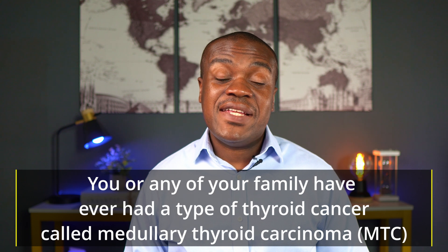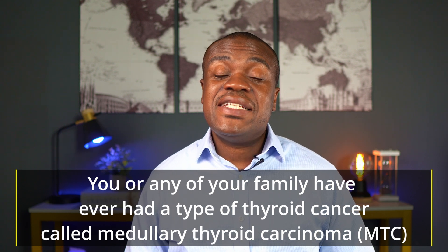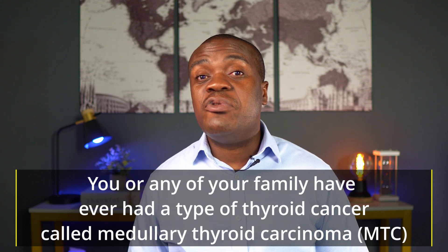Number five: if you or any close family member has a history of thyroid cancer, you may not be a good candidate for WegoVy. Medications in this class have been known to increase the risk of thyroid cancer, which was observed in rodents during clinical trials. Therefore, out of an abundance of caution, people with a personal or family history are not encouraged — and it is not recommended — for them to be on a medication like WegoVy.